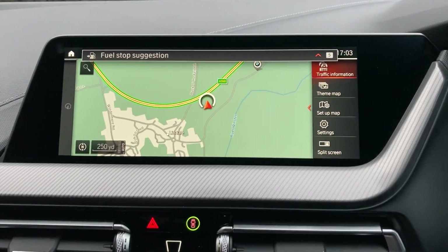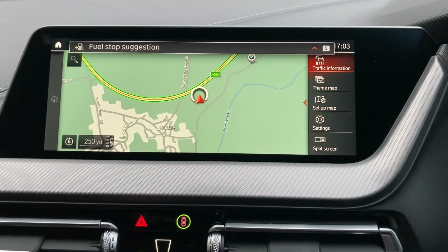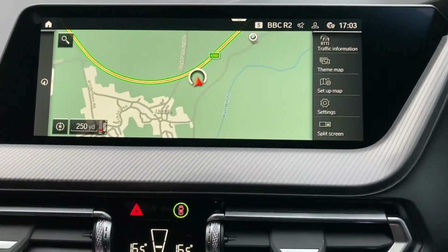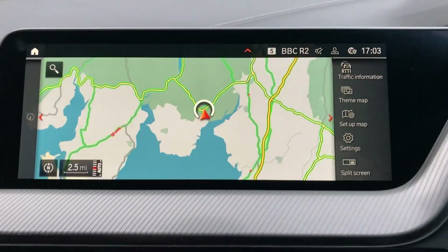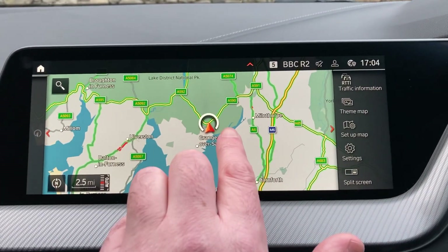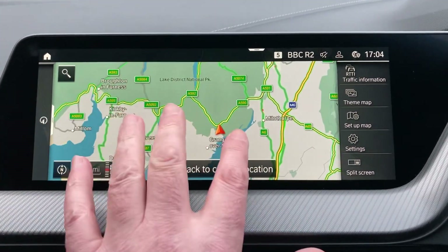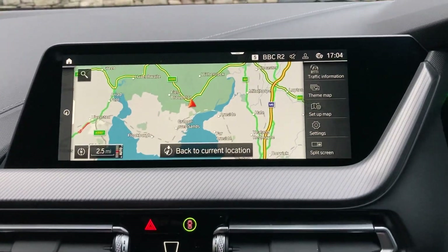Navigation is standard — I'll just use that to show you where we are. We are based up in the Lake District, about 10 minutes off junction 36 of the M6, just to the south of Windermere. A beautiful part of the world — if you're ever passing, feel free to drop in.